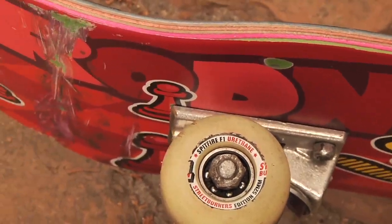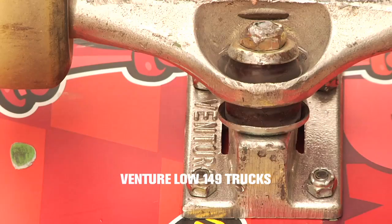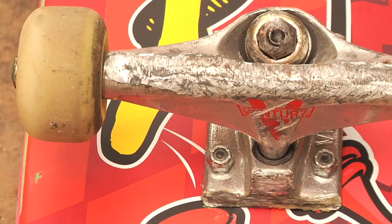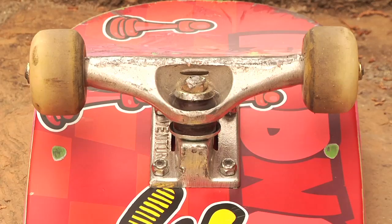I'm riding the Low Venture 149s, and I've been riding Ventures since I started skating. My first trucks were Ventures, and I never had other trucks, so I've been skating those since I started — they're just the best trucks.